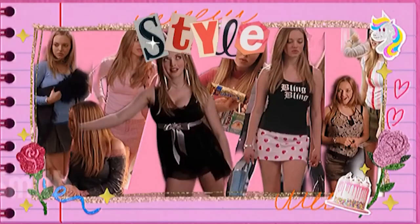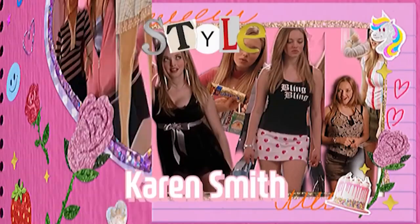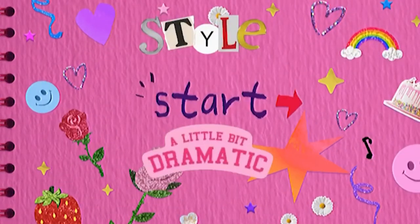Hello my internet friends! Today I'll be talking about the outfits from the movie Mean Girls, specifically how you can dress like a mean girl.